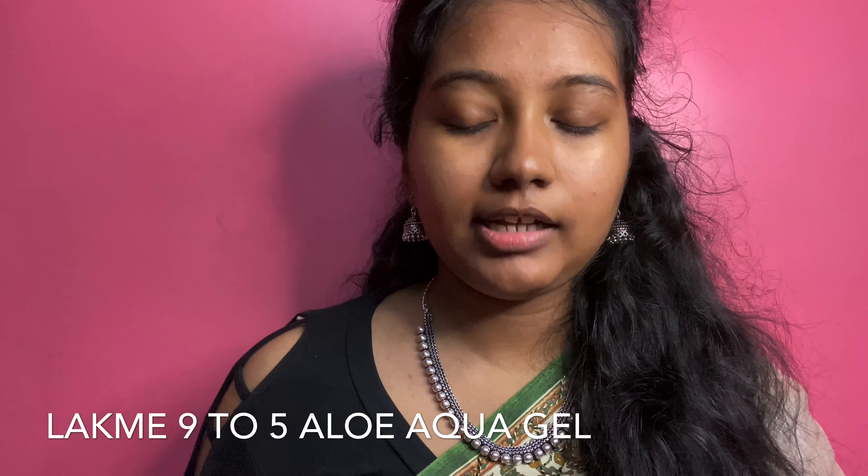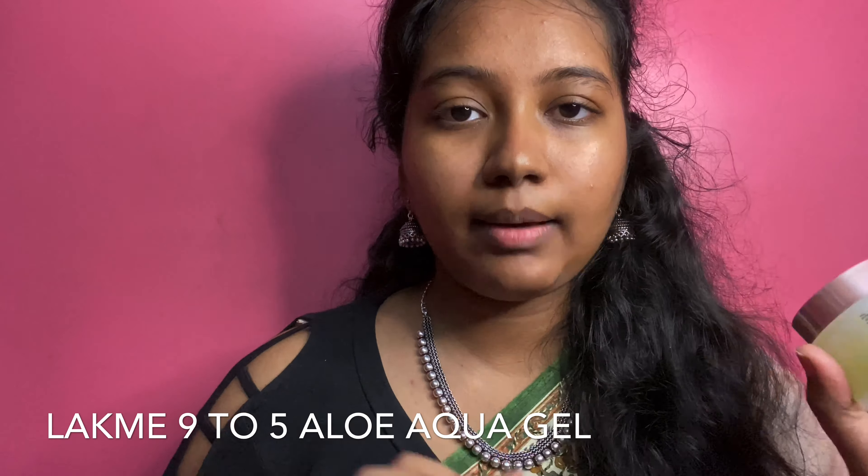Next, I am going to use the Lakme 9 to 5 Aloe Aqua Gel. I am going to use this — it works great.